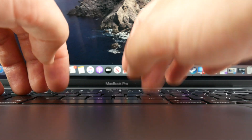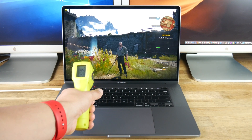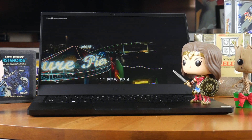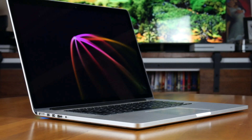Hi guys, it's Dan from DansBestTech.com. Apple just released their 16-inch 2019 MacBook Pro for $2,400. They finally fixed their keyboard and included an integrated GPU with good performance in their base MacBook Pro. How well does the base 2019 MacBook Pro 16 perform? Can it game? Is it worth $2,400? And how does it compare to a couple of alternatives on the market or the now discontinued MacBook Pro 15? Stay tuned for more.